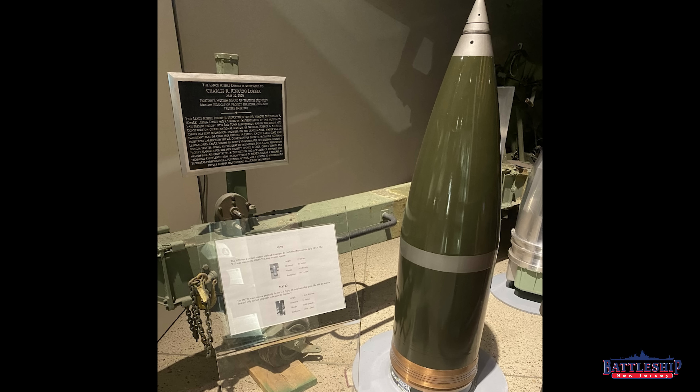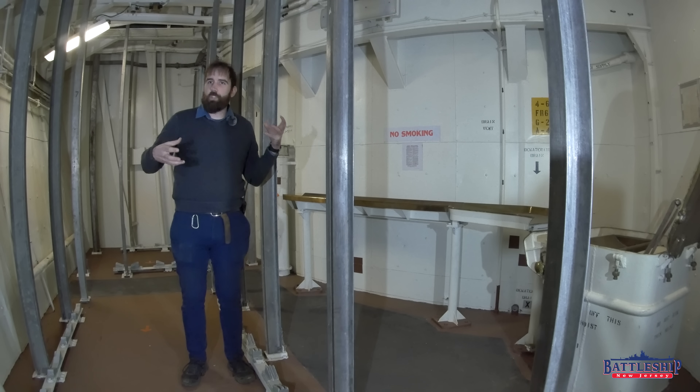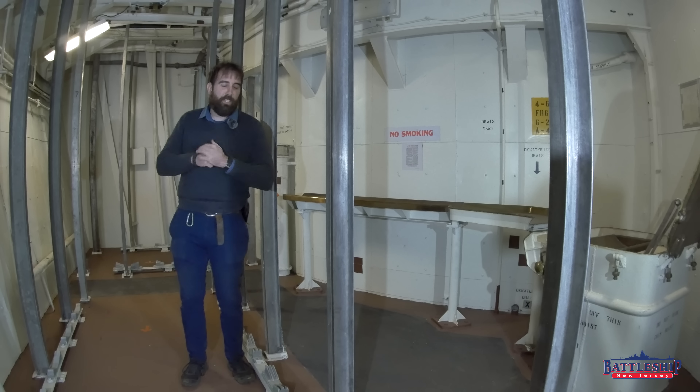There's a link in the description below to some videos we've filmed in and around this space before, talking about Project Katy and the research we did to determine that we think this is the space where it was.